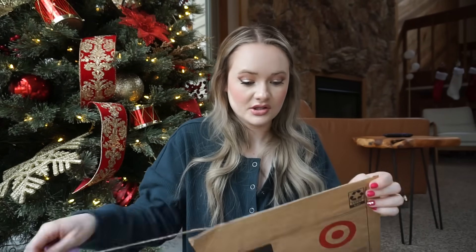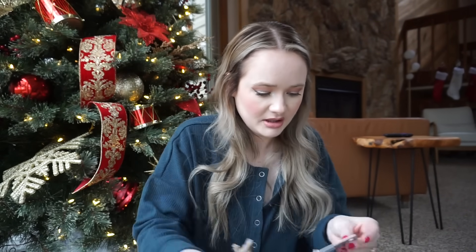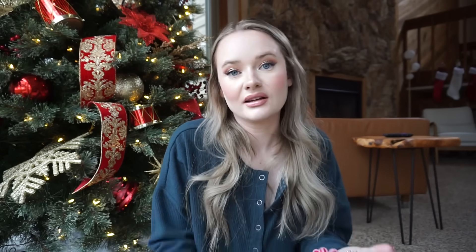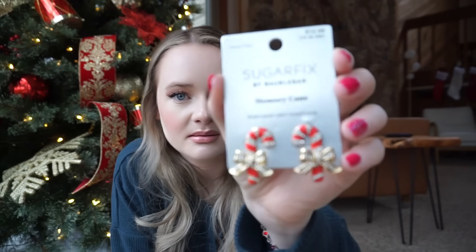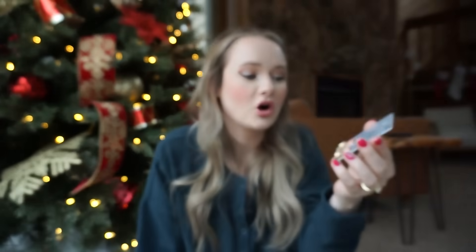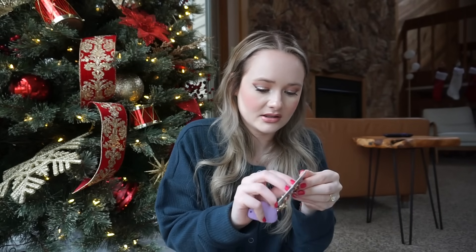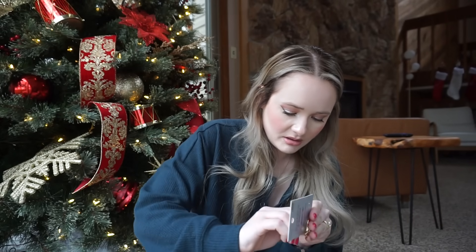Then I've got something from Target. I ordered a ton of holiday earrings because I went to that Grinch thing and realized I didn't have any sparkly jewelry. I wanted to get some holiday stuff, so I got these. I'll be wearing these during Vlogmas. This is all from Bubble Bar — I feel like they have the best. It did bend in shipment; Target literally ships stuff so bad.